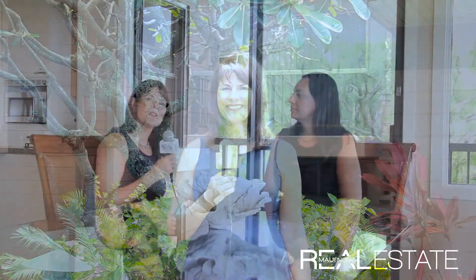Hi everyone, I'm Jennifer Bormitt with Real Estate Maui Now and today we're here on the west side viewing a beautiful vacation rental in Kapalua. Let's go check it out. So today we're here with Ciara Quam of Quam Properties Hawaii in this fabulous vacation rental. Ciara, tell us a little bit about this beautiful property you have on the market.